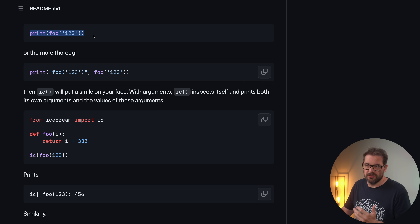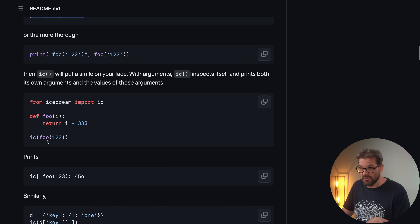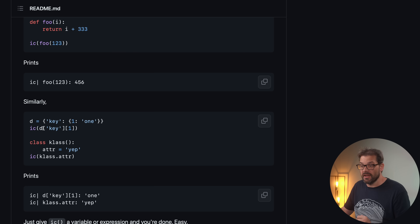Normally if you use print and print the result of a function, you would just get the result. But what IceCream does is inspect the argument — so it's not just going to print the result of that function call, but also print the function and the arguments passed to it. This is incredibly useful for debugging. It also does that for data types, like dictionaries, and even prints the class name and attribute name. By using IceCream for debugging, you save a bunch of time printing variable names.